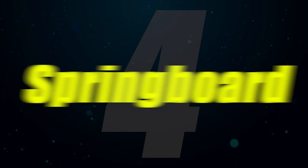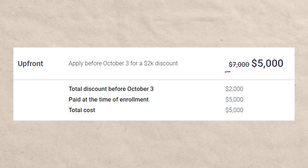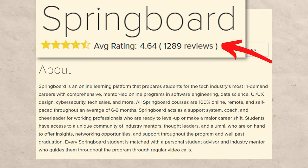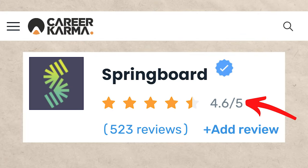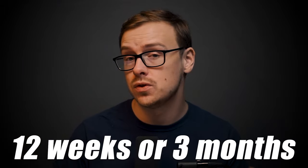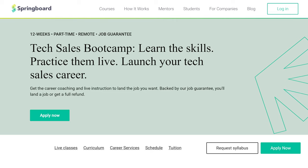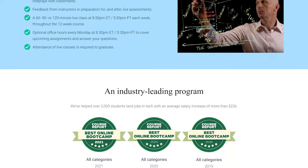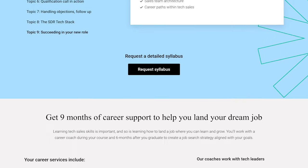The next one on the list is going to be Springboard, and this one is half the price at about $5,000. It takes 12 weeks and the ratings are 4.64 out of five with over a thousand ratings on coursereport.com and 4.6 out of five with over 500 ratings on careerkarma.com. A lot of people have gone through Springboard and it still has relatively good ratings. It takes about 12 weeks — three months — at a much more reasonable price of $5,000.